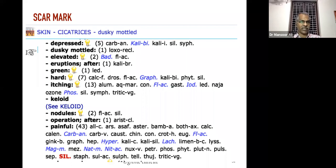Carbo animalis, Kali iodatum, etc. Below that you can see the rubric 'elevated scar marks after acne' — the remedies are Badiaga and Fluoric acid. After ordinary eruptions like pimples the remedy is Kali bichromicum. Depending upon the nature of the scar the remedies are different.